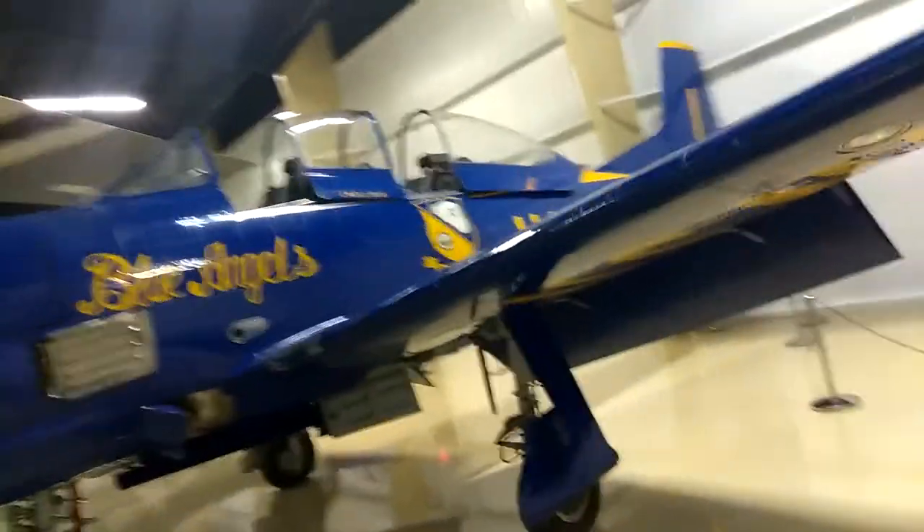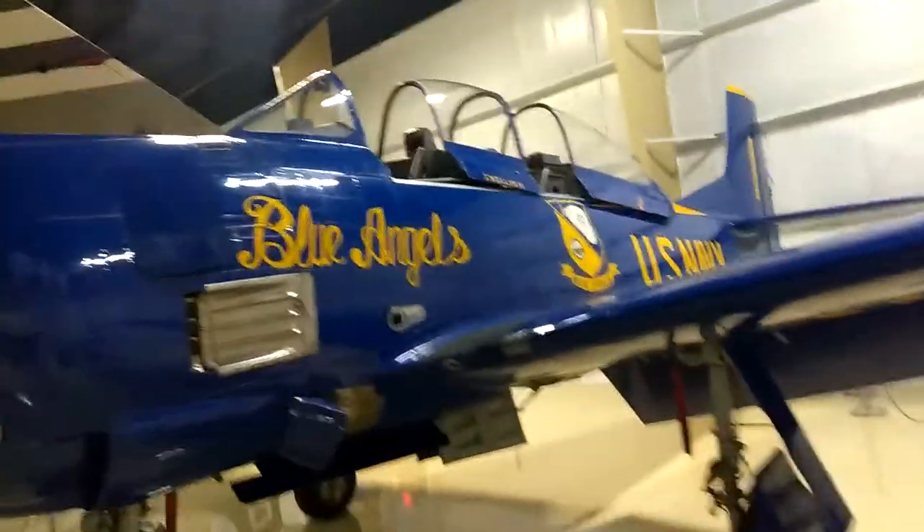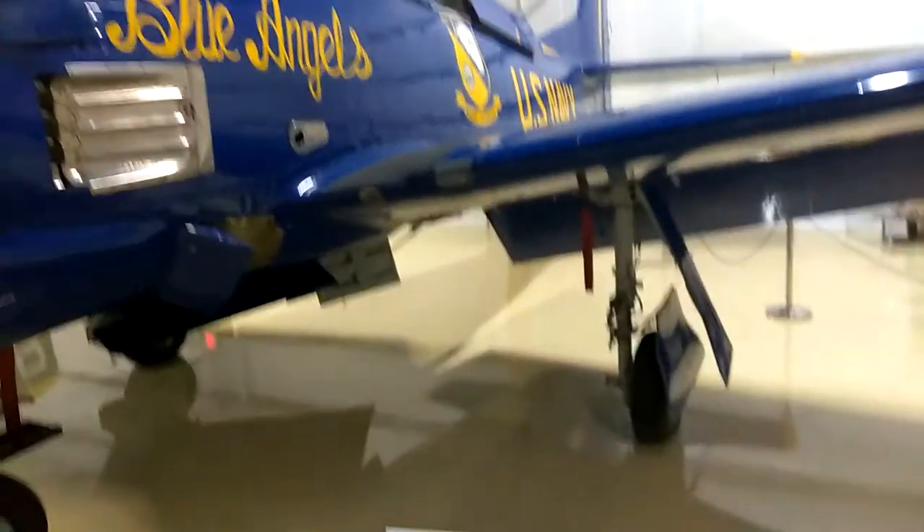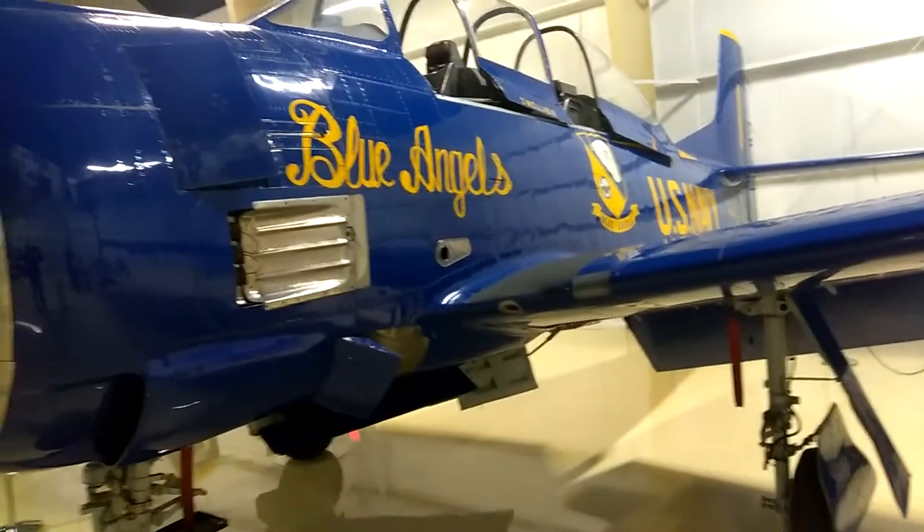This is going to be a little jiggly until I get over to the board. Are you ready? North American T-28 Trojan.